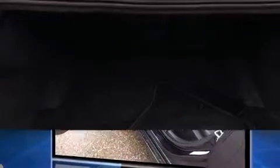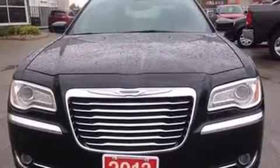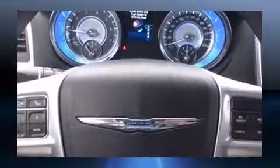Chrysler infused the interior with top-shelf amenities such as front and rear reading lights, speed-sensitive wipers, an automatic dimming rear-view mirror, power door mirrors and heated door mirrors, and much more.